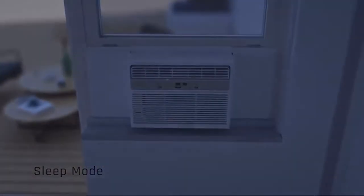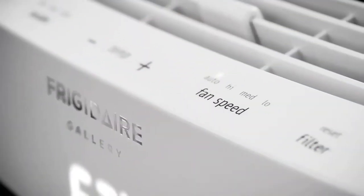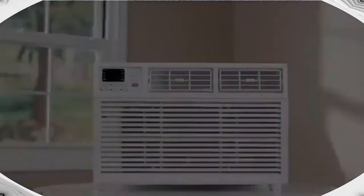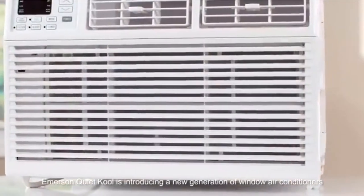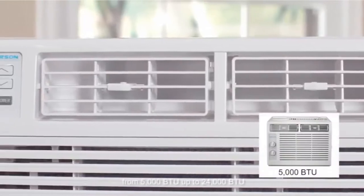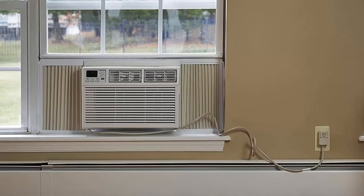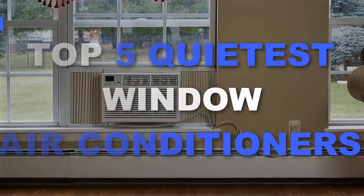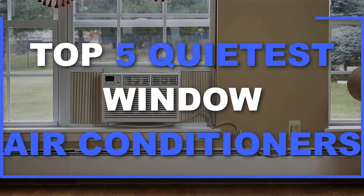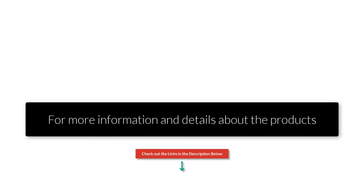A noisy air conditioner may not be a near-death experience, but it can be super annoying to be around one. With 6.5 million AC units being sold every year, there are definitely some quiet ones available. And there are a number of options on the market which makes it difficult to choose the best one. In this video, we compiled a list of the top 5 quietest window air conditioners on the market today. Be sure to watch till the end for our best recommendation. If you want more information or updated pricing on the products mentioned here, check out the links in the description below.